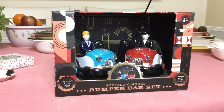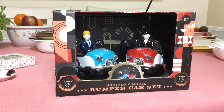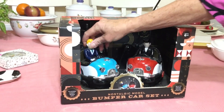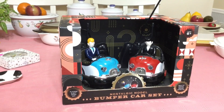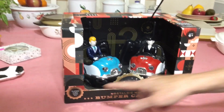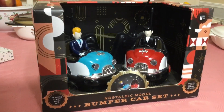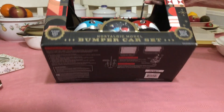I found this set at the Goodwill and simply fell in love with it. It's not vintage, but it is vintage-like — it's cool! It has never been opened; you can see I'm dying to take it out of the box, but I won't. It's a remote-control bumper car set, and it says right here that the players eject when hit, and it has some built-in sounds. It came from FAO Schwarz and still has the original tag on it.